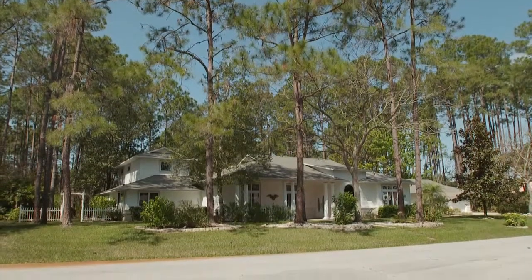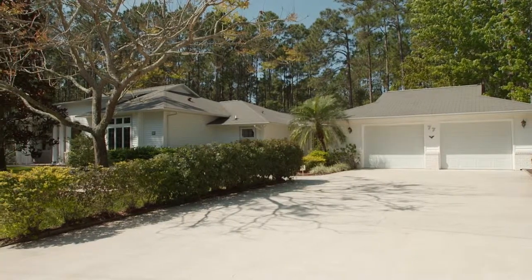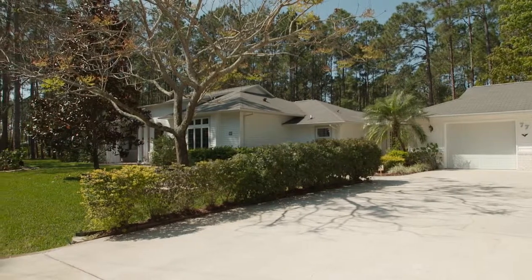Yes, at 77 Eagle Harbor Drive in Palm Coast, you can have it all. This folk Victorian style custom home has been designed like no other in Flagler County.